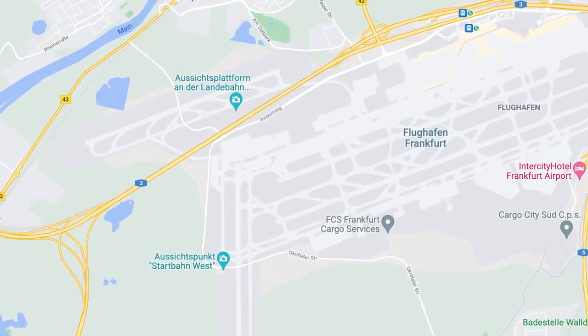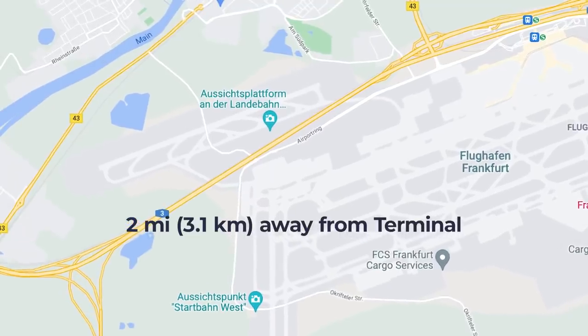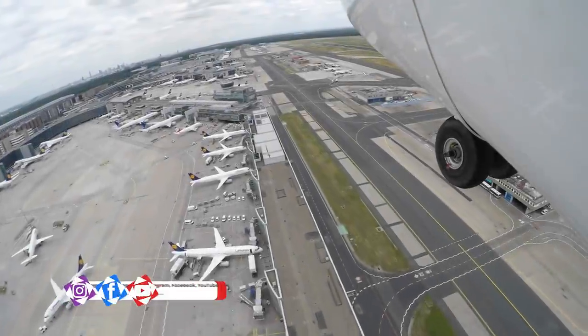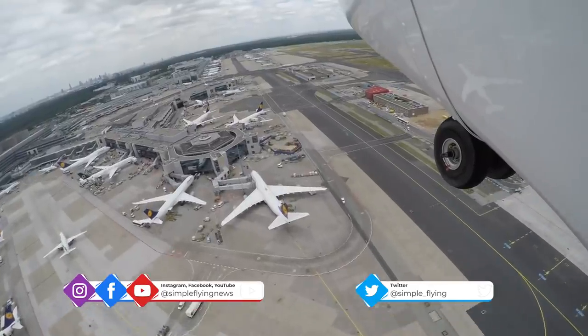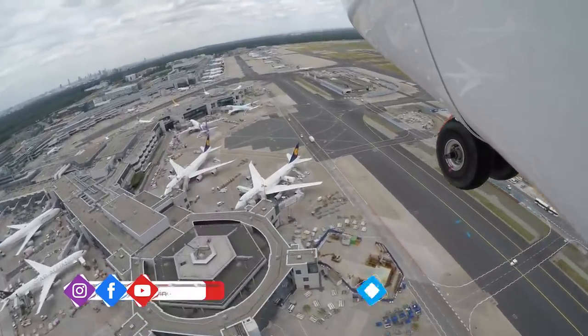It sits beyond the A3 freeway, and it's approximately 3.1 kilometers or two miles away from Frankfurt's terminal. This runway opened in 2011 and is used only for landings. In 2020, it was also used to store aircraft during the COVID-19 pandemic.